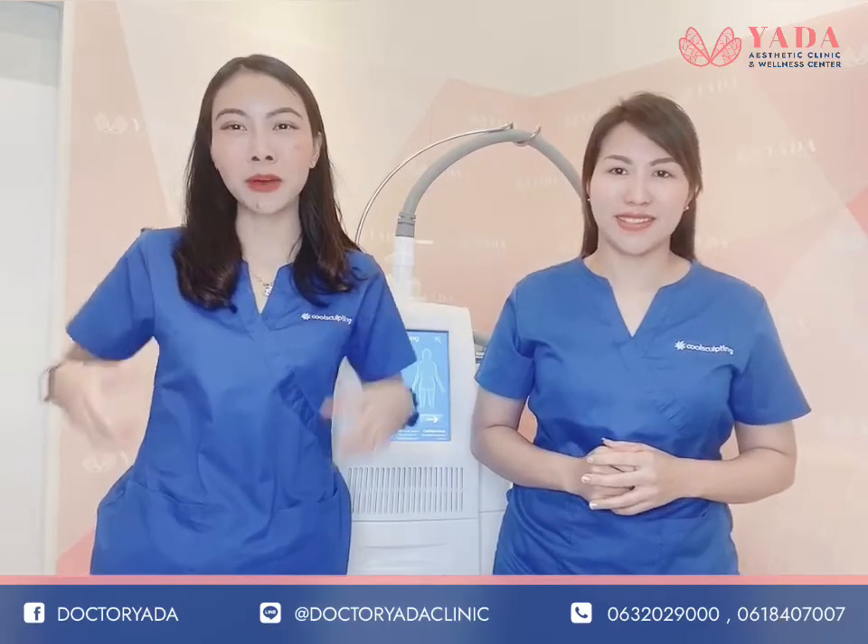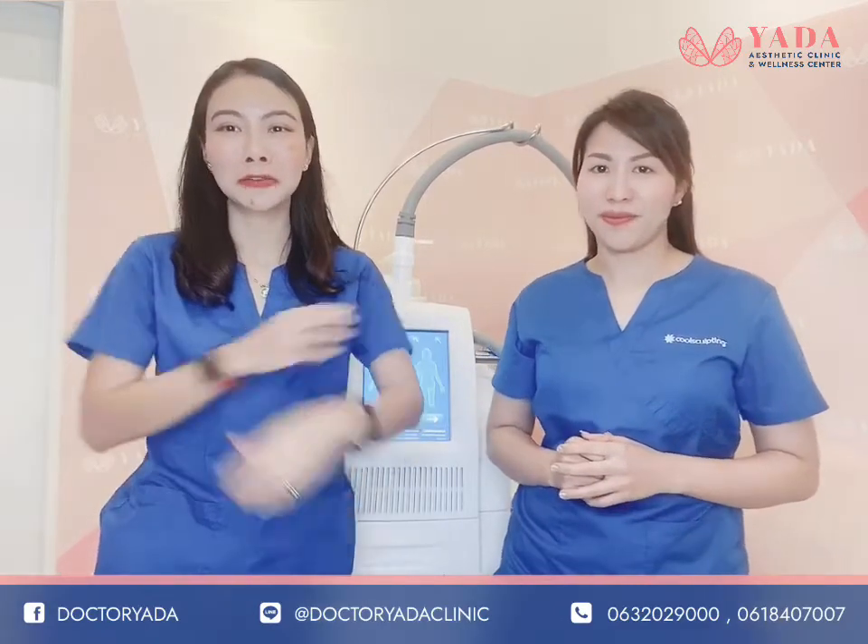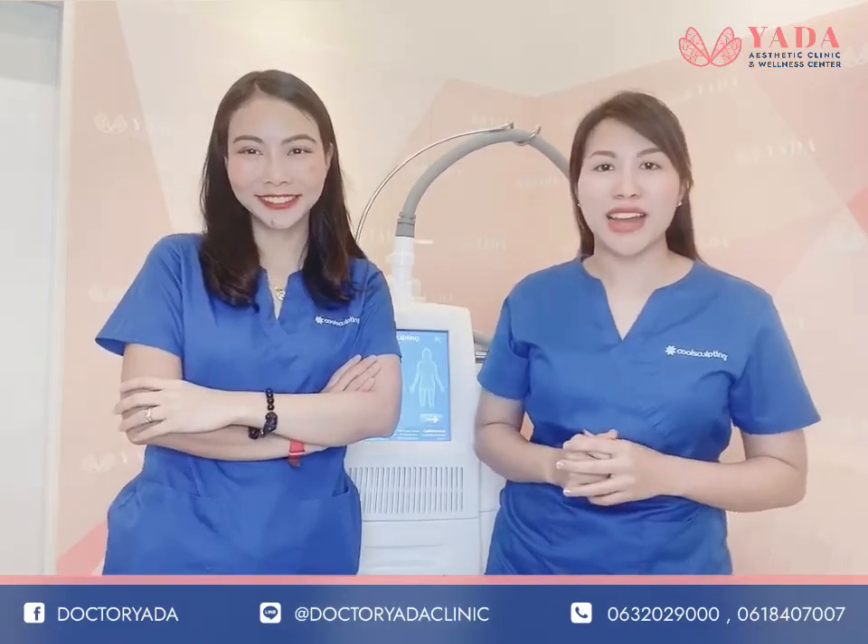If you have a problem with stubborn fat and have lost your confidence, you can come and visit us at Dr. Yara Clinic.